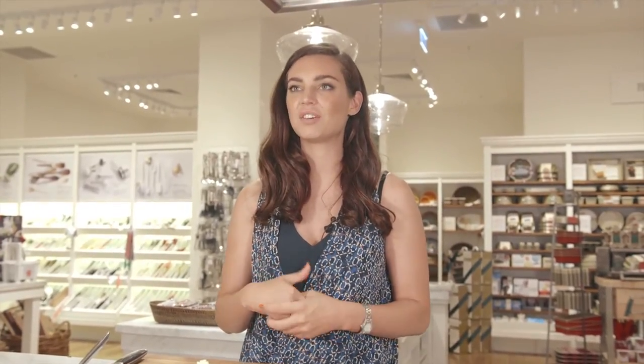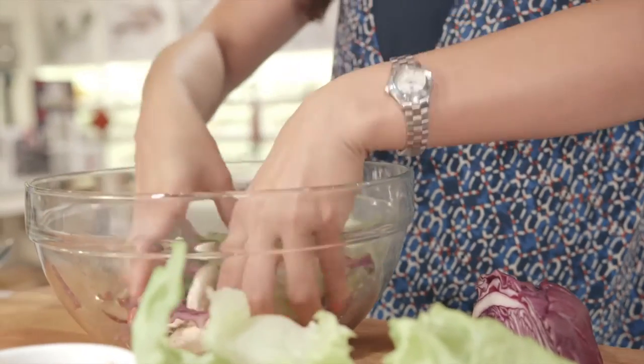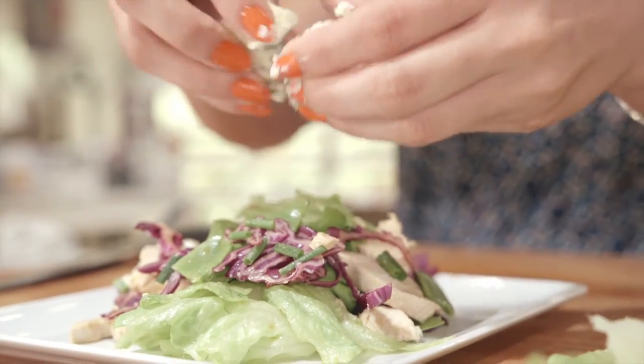A salad is one of the easiest and quickest dishes to make to take for lunch. I've simply got roast chicken, iceberg lettuce, red cabbage, blue cheese and a basic vinaigrette just tossed together in a bowl, ready to take for lunch. I'll see you next time. Bye.